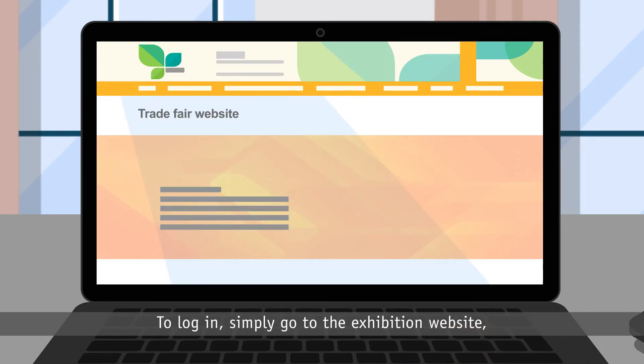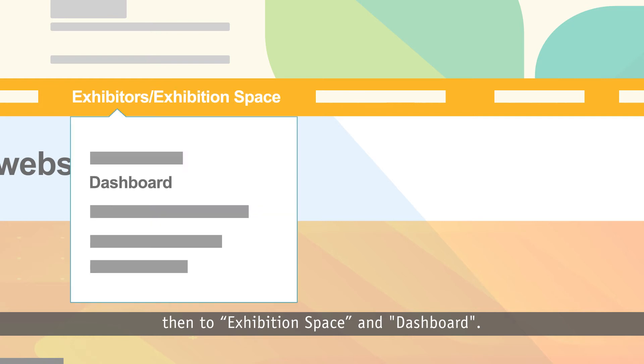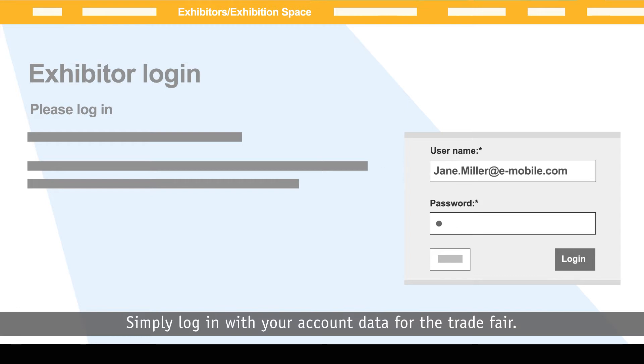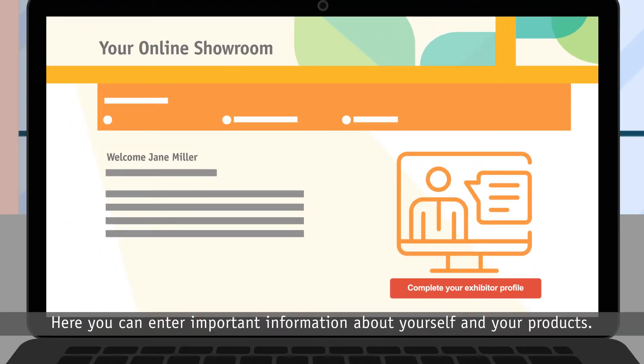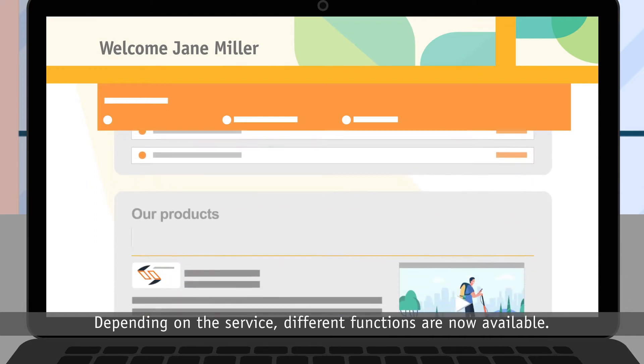To log in, simply go to the exhibition website, then to exhibition space and dashboard. Simply log on with your account data for the trade fair. Here you can enter important information about yourself and your products. Depending on the service, different functions are now available.